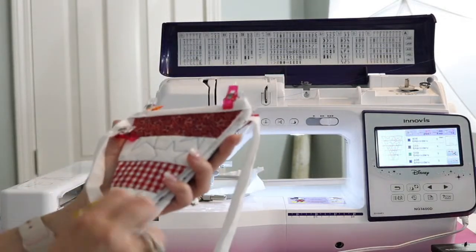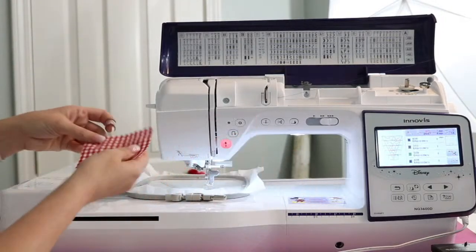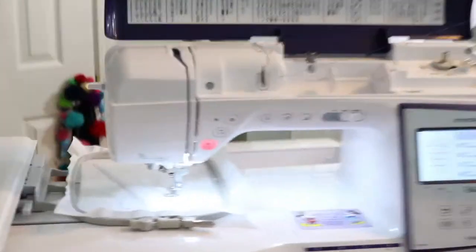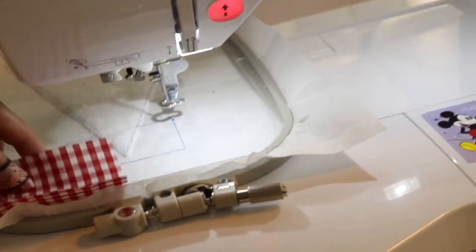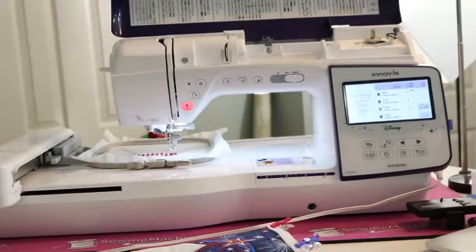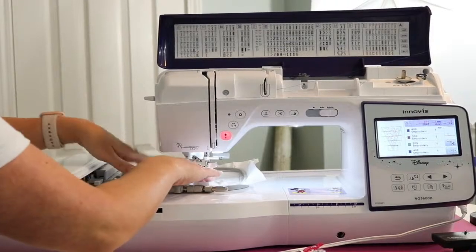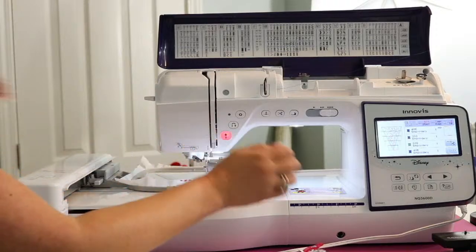I'm going to put this right on top. Can you see that square? We're just going to lay this piece right on top of the square. Since this is a pattern, I'm going to make sure my gingham is not crooked and it's going straight up and down. Then hit the presser foot and go.